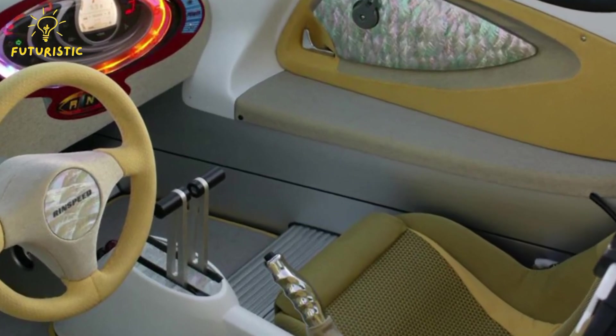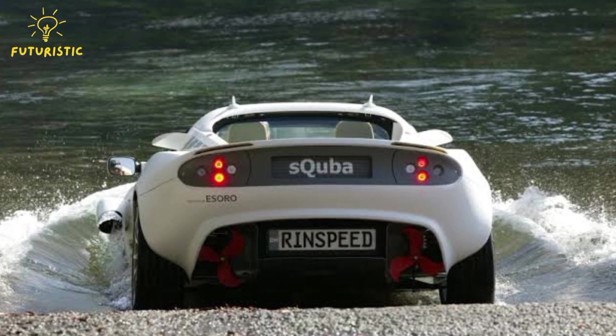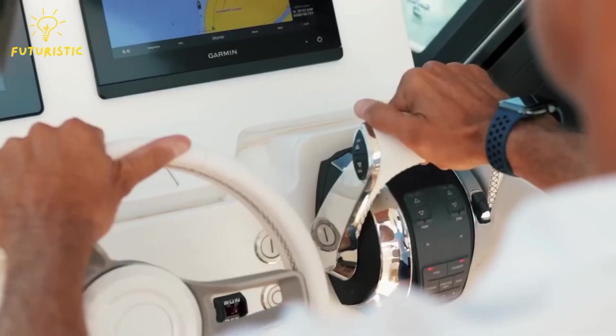Inside, there's a self-contained system providing a fresh air supply for breathing underwater. So, while you may get a little wet during your aquatic adventure, rest assured knowing you're in a safe and innovative vehicle.